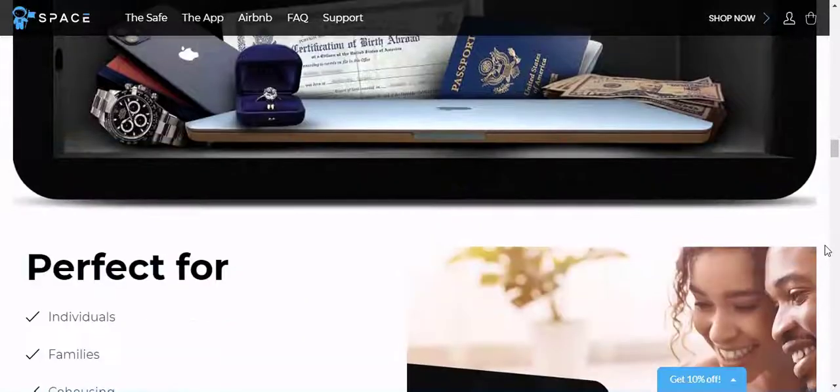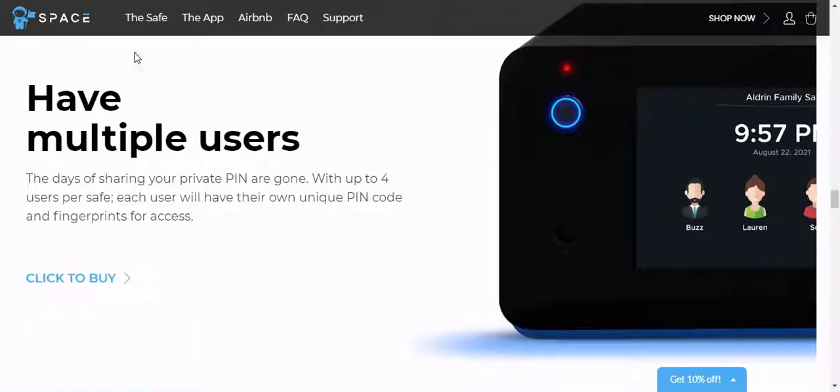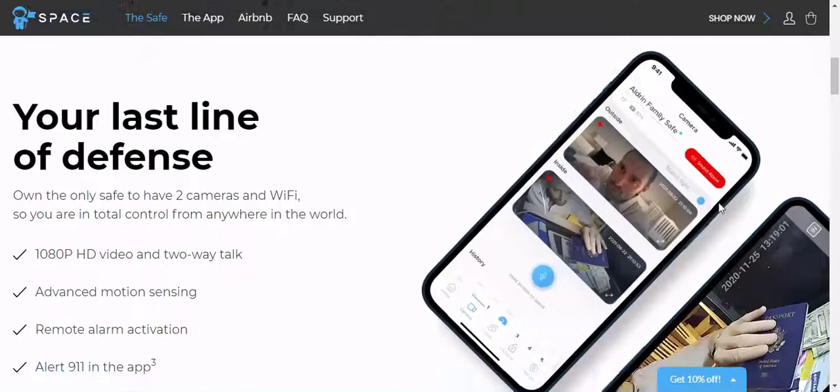SpaceSafe connects to your home's Wi-Fi to send up-to-date information and alerts about your valuables through its dedicated app, which helps you control the safe when you're out of the house. The app allows you to receive notifications, perform a remote lockdown, and receive over-the-air updates.